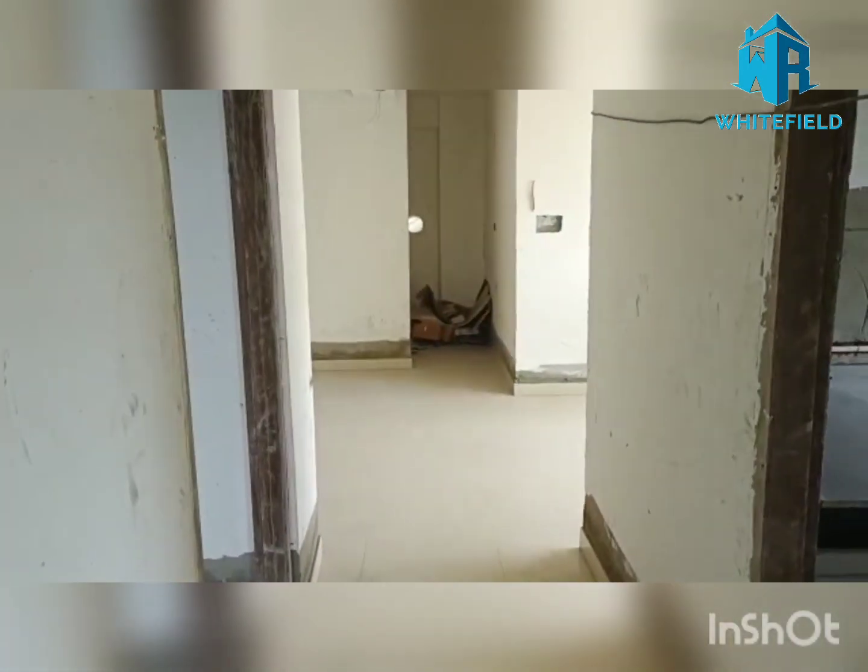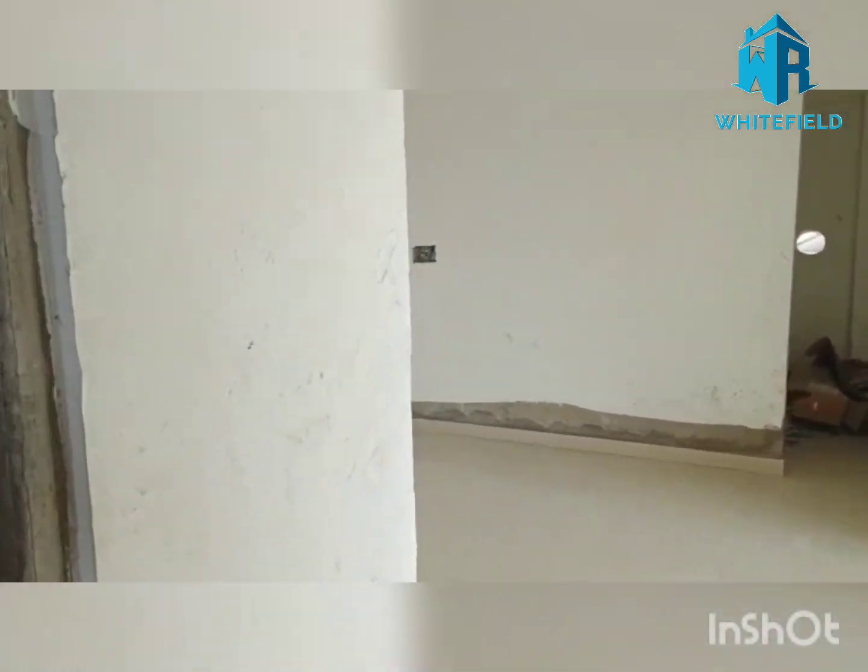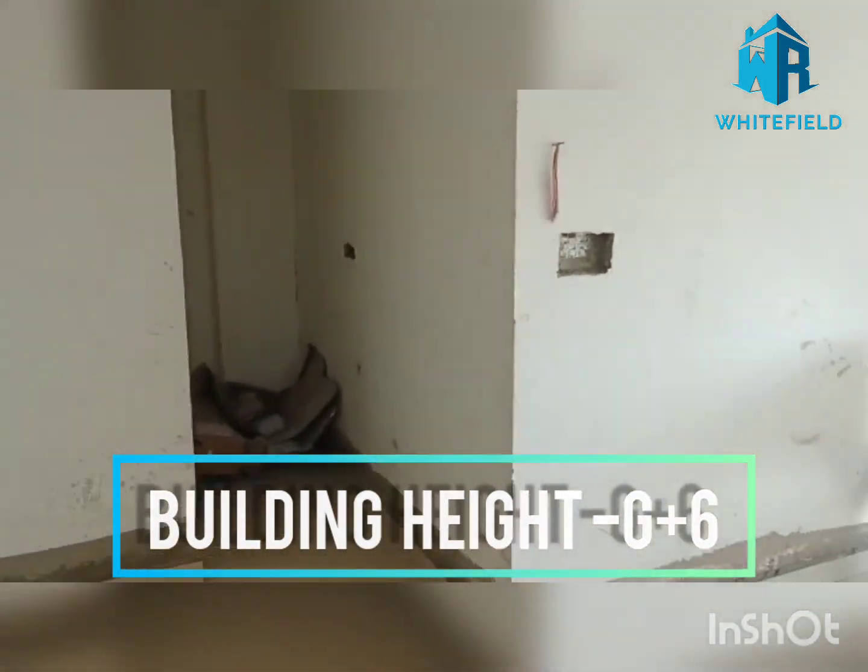There's the lobby of the apartment. Here comes the kitchen. This is your master bedroom, you can call it, and you have the third bedroom there. So it's a three BHK.